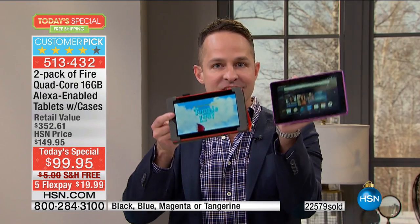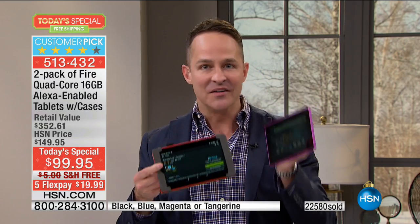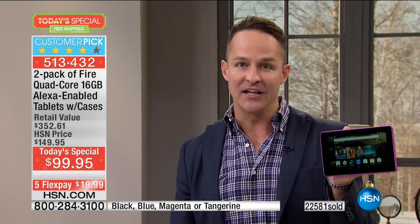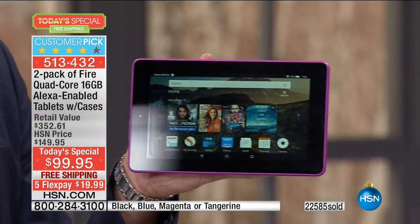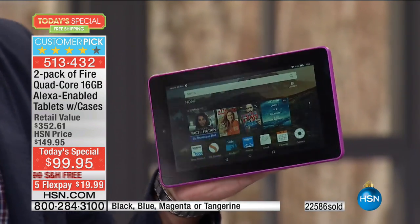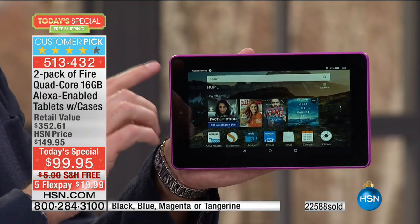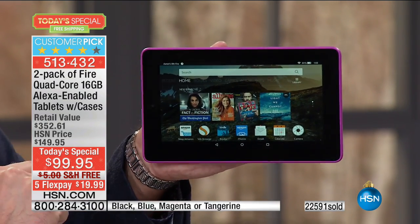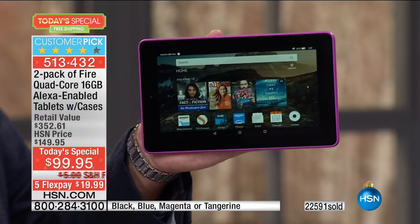These are America's sweetheart tablets, because you get two — which really makes all the difference. Give one, gift one, keep one, gift both, keep both — whatever you want to do. You're doing it with one of the best tablets anywhere in the world. Amazon has done such an amazing job, and their Fire tablets are the number one selling seven-inch tablet in the entire country.